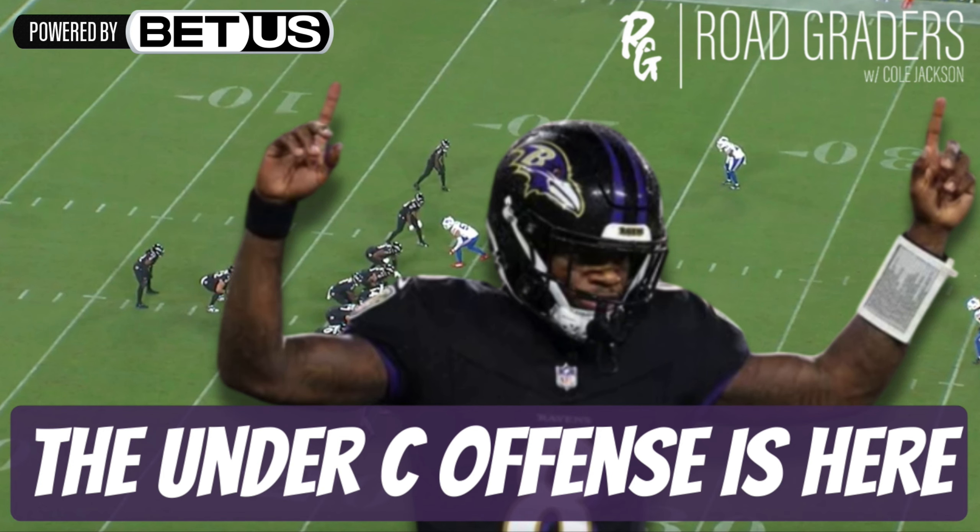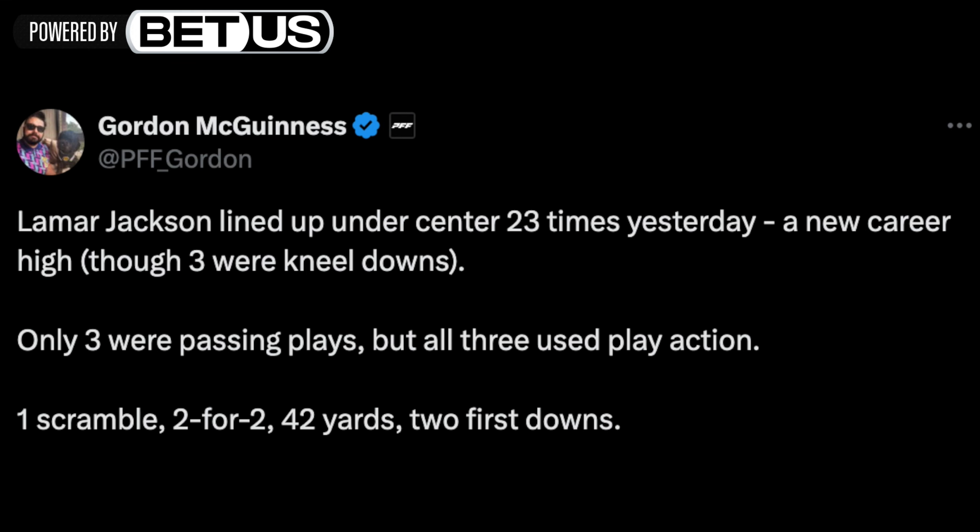Today we're going to be talking about the Baltimore Ravens pass offense — looking at what has changed especially in the context of the last two weeks within this dominant run game. If you're looking forward to this breakdown on Todd Monken, Lamar Jackson, and the Baltimore Ravens offense, hit that like button, subscribe if you're new, and drop a comment below. We're getting into the stats here.